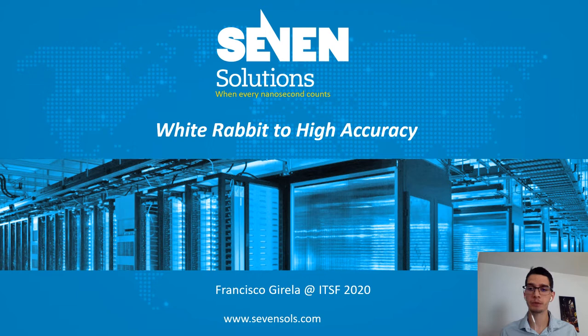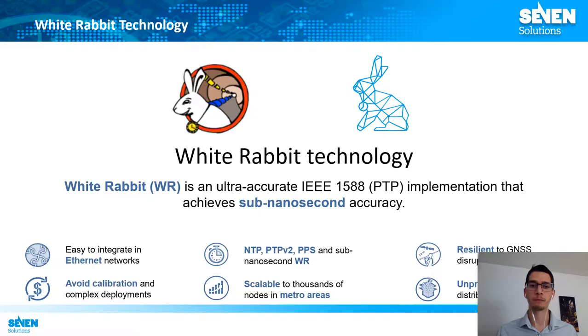Hello, my name is Francisco Jirela. I am the Americas Tech Responsible at Seven Solutions, and today I will present White Rabbit to High Accuracy. This presentation resumes the road of White Rabbit with the main challenges that we found at the very beginning of this technology, and the latest developments that have allowed this technology to be part of the new revision of the PTP standard in the High Accuracy Default Profile.